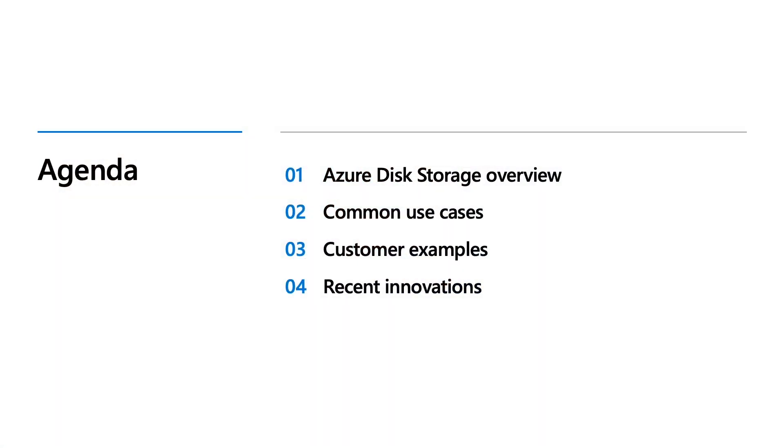Hi all. Welcome to Azure Storage Day. This is our session on block storage. My name is Sirius Kutian. I'm a Principal Program Manager on Azure Storage. In this session, I'll go over how Azure Disk can help address a broad range of your workload needs on the cloud. I will also talk about our latest innovations and show a couple of cool demos.